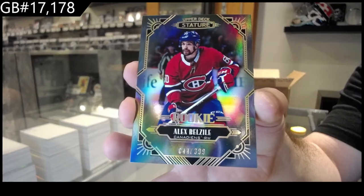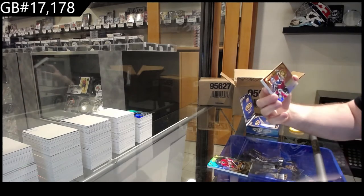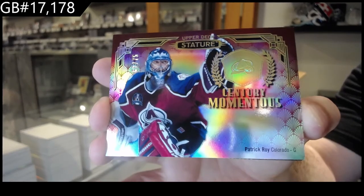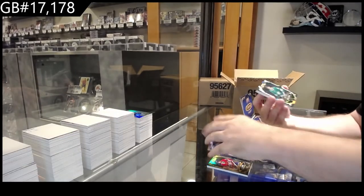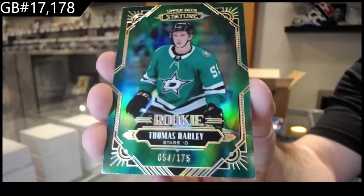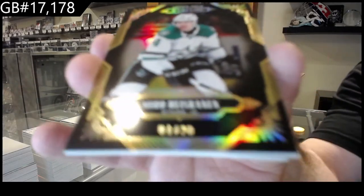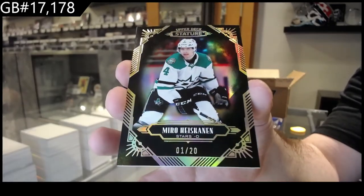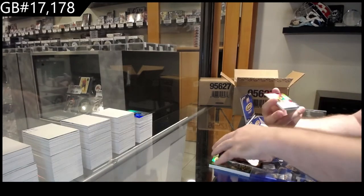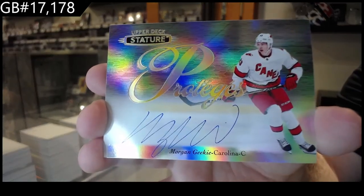For the Montreal Canadiens, Belzile 3.99. For the Avalanche to 75, Patrick Wa — Momentous Avalanche. For the Dallas Stars, 175 Harley. Looks like it's one off his jersey number again — 54 Harley for Dallas Stars. Number to 20, Miro Heiskanen — second block in this case, so Miro Heiskanen one of 20. We've got a protégé autograph for Carolina — Morgan Geeky.